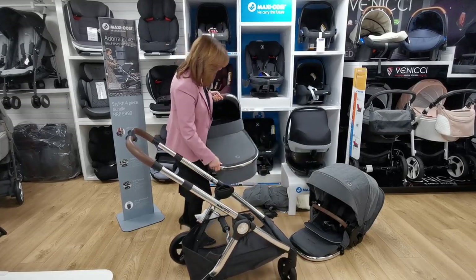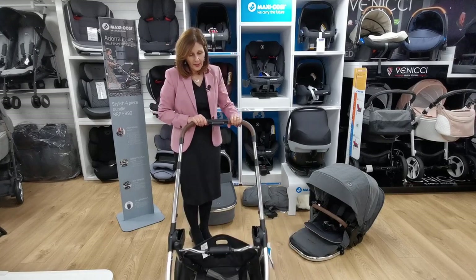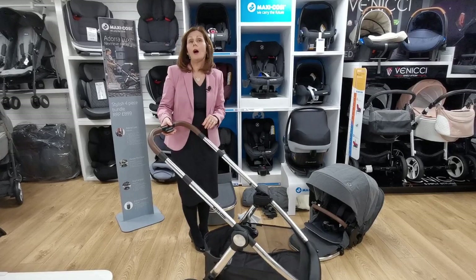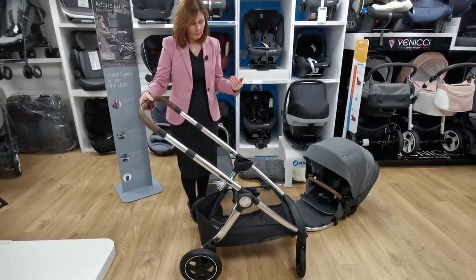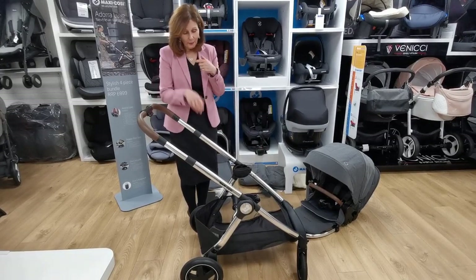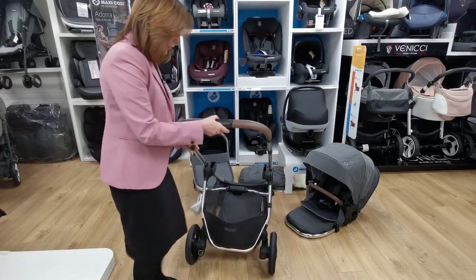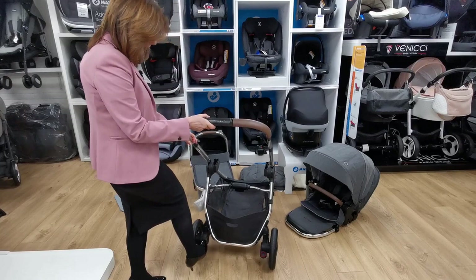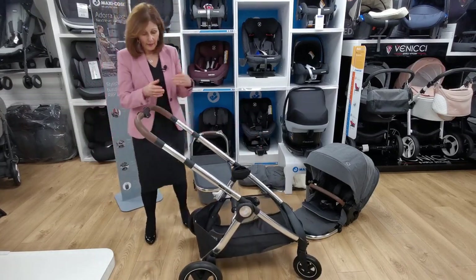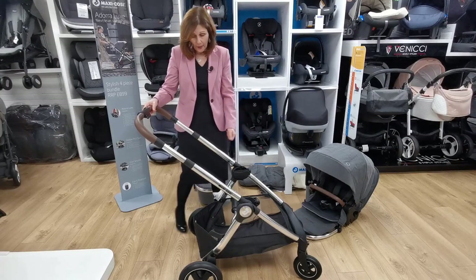I'm going to pop the carry cot down while we have a closer look at our chassis. As you can see, it's got massive basket space — a very good basket space. If you have an outdoor lifestyle and you want something that's going to last, you'd be able to put picnics in there, very helpful. We've got a pump-on and pump-off brake, which is very useful if you have open-toed shoes or flip-flops — you don't have to worry about hurting your feet.